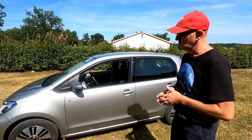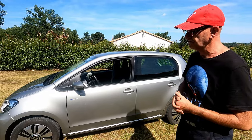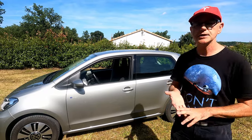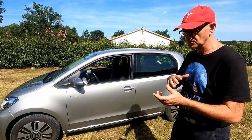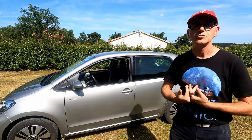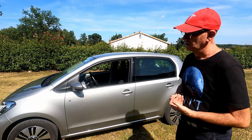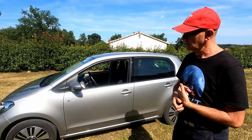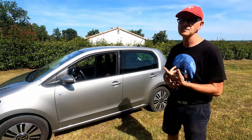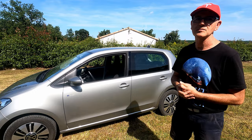Nous nous en servons essentiellement pour aller au travail. Nous avons 50 km aller-retour avec à la fois de la nationale, de la 4 voies et du centre-ville. On a vraiment un mix, un panel intéressant. On peut arriver jusqu'à 330 km, et j'ai cru comprendre que certains arrivent même à aller un petit peu plus loin encore, avec vraiment une conduite éco.